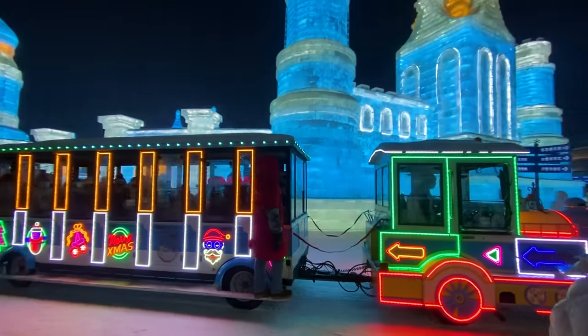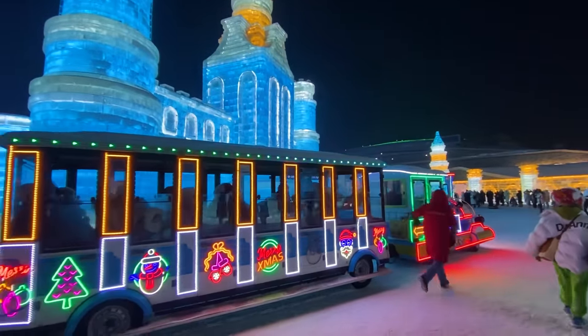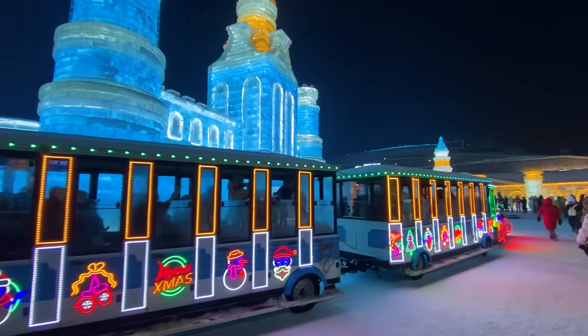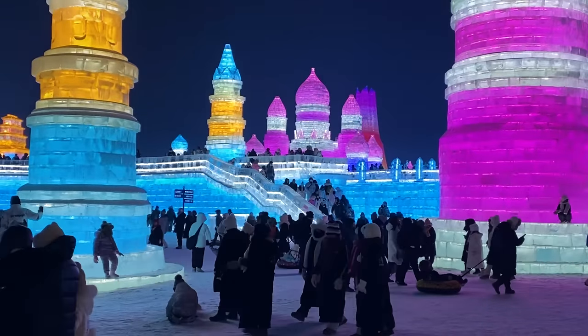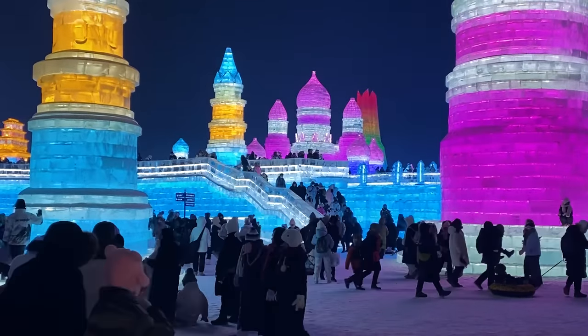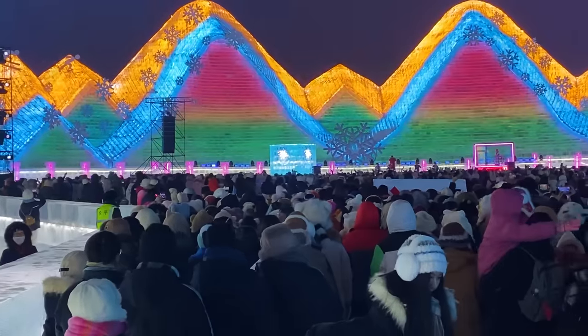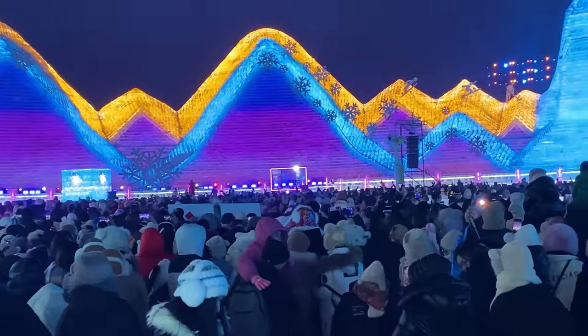A cyberpunk train going around the ice castles — that's an awesome image, something I've never seen before. And what would an ice festival be without a huge open-air concert hall? Sounds like a love song to me, I'm not sure, but I feel it.